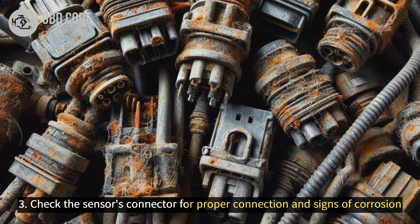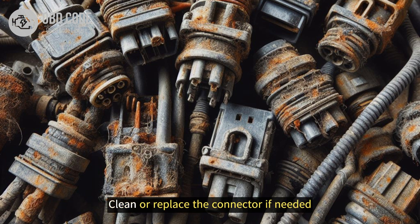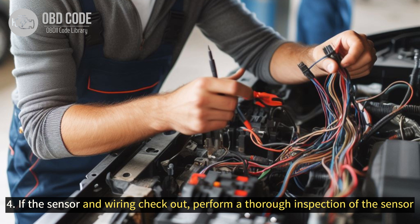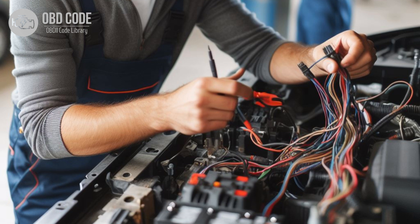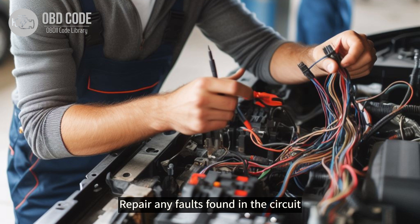3. Check the sensor's connector for proper connection and signs of corrosion. Clean or replace the connector if needed. 4. If the sensor and wiring check out, perform a thorough inspection of the sensor circuit for any electrical issues such as shorts or opens. Repair any faults found in the circuit.